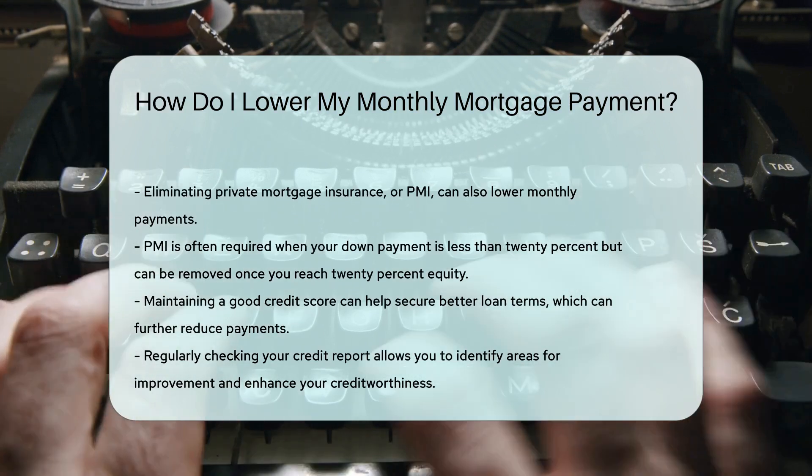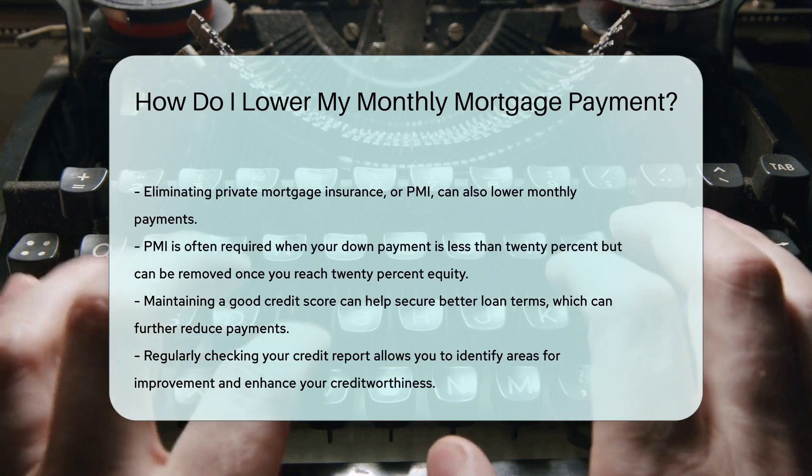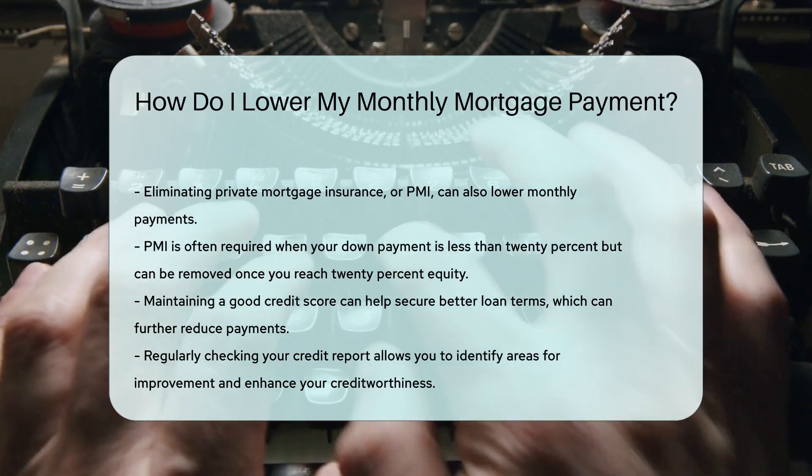Lastly, maintaining a good credit score can help you secure better loan terms, leading to lower payments. Regularly checking your credit report can help you identify areas for improvement.